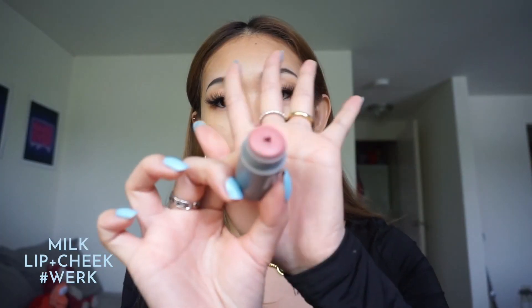Next I'll use mascara again on my bottom lashes. Then for blush, I'm using the same matte stick from Milk and I'm gonna blend it out.